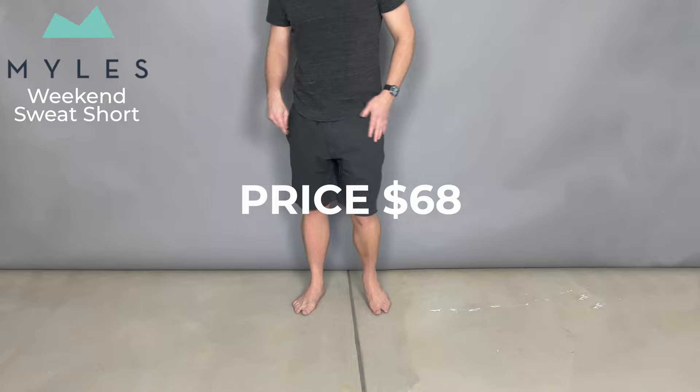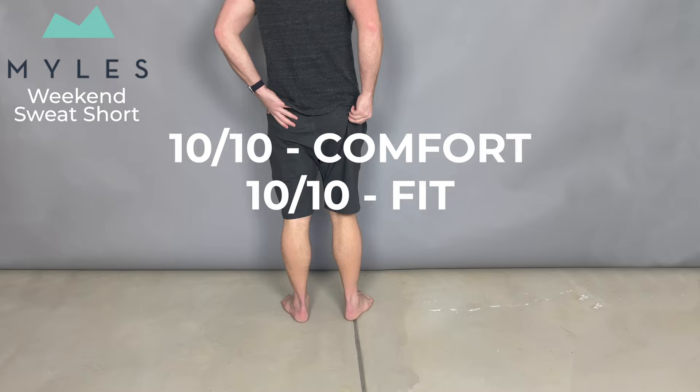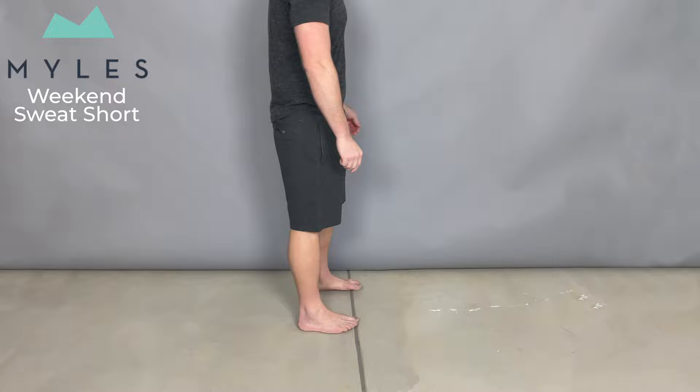Comfort: 10 out of 10. Fit: 10 out of 10. The look — these look like high-quality shorts, I give them 9 out of 10. They don't look sloppy. I've run errands in these too, but they still are cotton shorts, so you're not going to win any fashion awards.